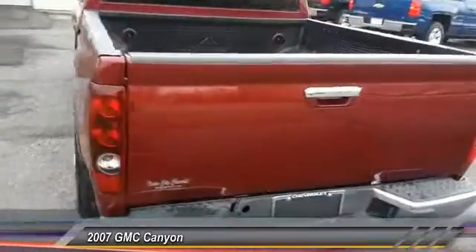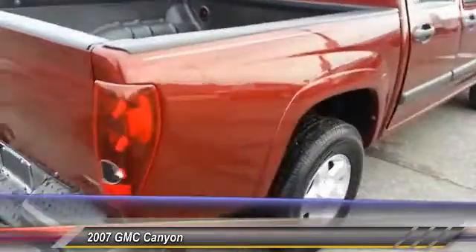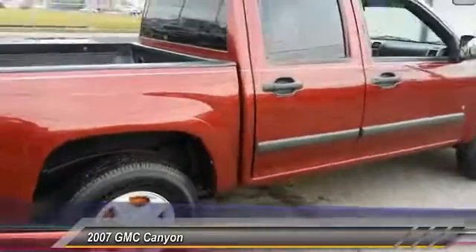And is priced below $15,000. This vehicle has less than 130,000 miles. Here are some of this vehicle's great options.